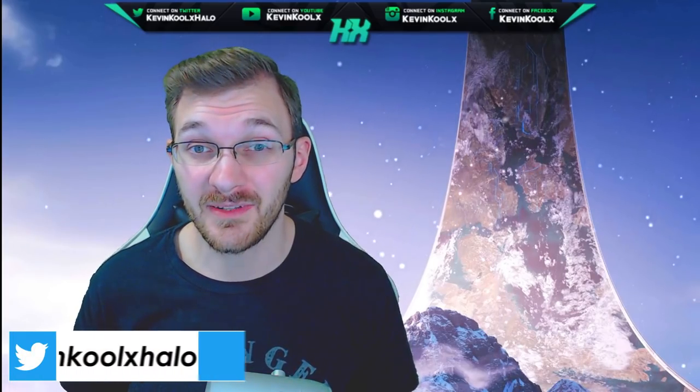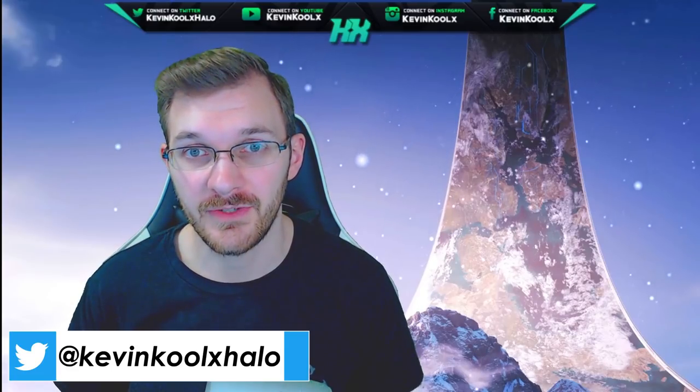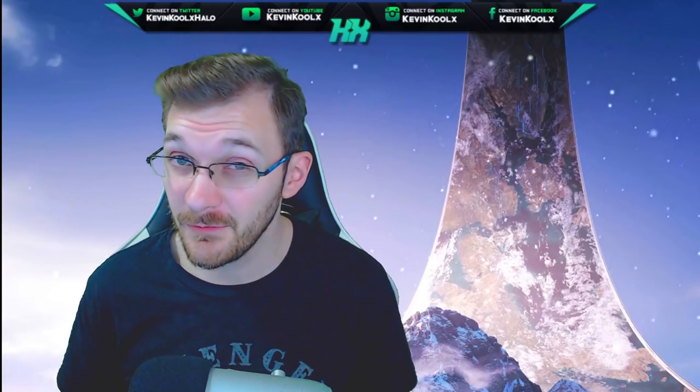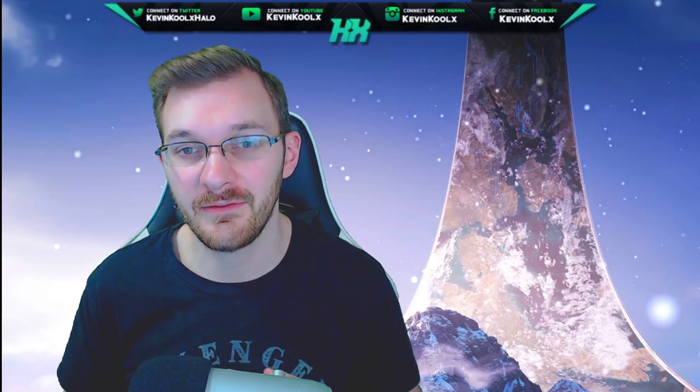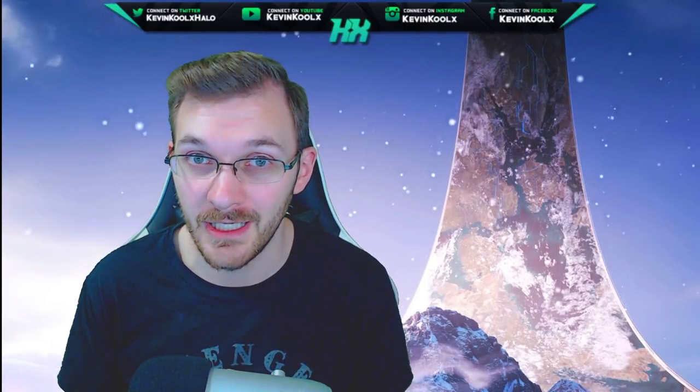How's it going everybody? It's Kevin here once again, giving you another news and informational video when it comes to Halo. If you like these news and informational videos, please make sure to tap that like button to let me know if you want to see more content like this. It helps more people get a chance to see the video so they stay up to date with everything going on in Halo.